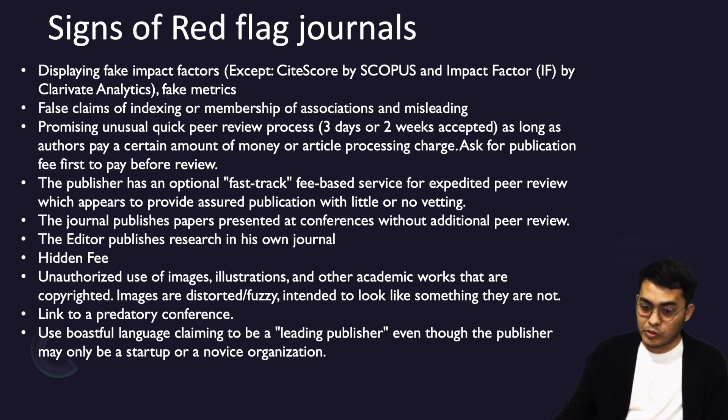Another point is when a journal publishes papers presented at a conference without additional peer review. At the moment, many are working with conferences and seminars and then publishing conference manuscripts without adequate peer review. Be careful with both the journal and the conference. It is acceptable to partner with a conference or seminar, as long as manuscripts submitted to your journal are peer reviewed again.